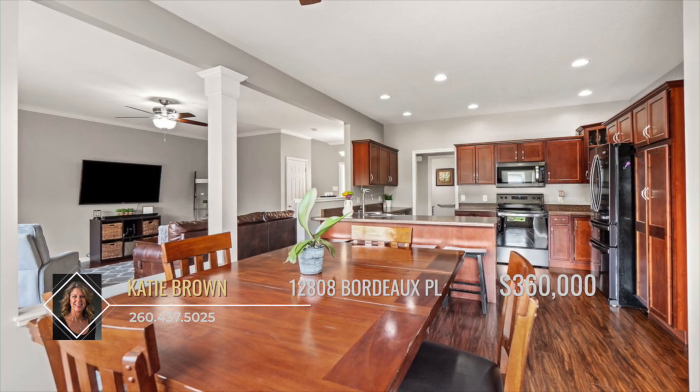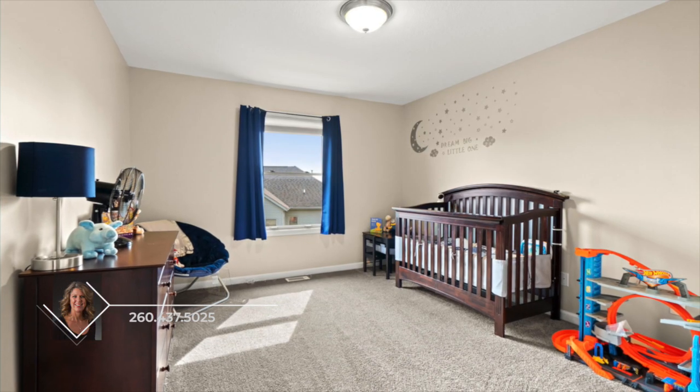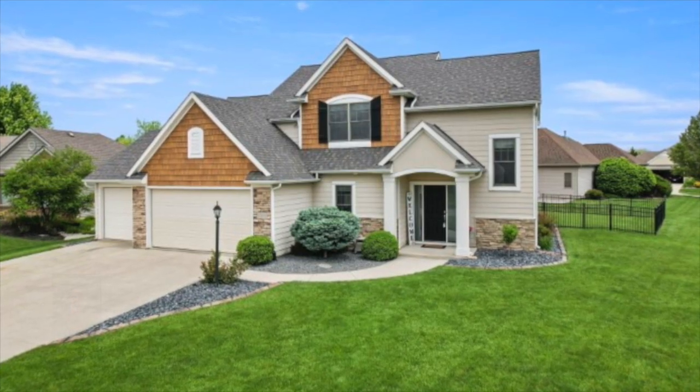This is not an average Bob Busher built home. It is stylish with unique features and remains practical in design. This location offers quick access to anywhere you need to go — the hospitals, highways, shopping, and entertainment. Schedule your showing with Katie Brown today.